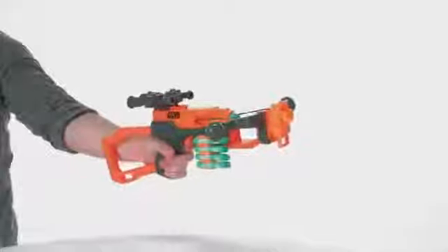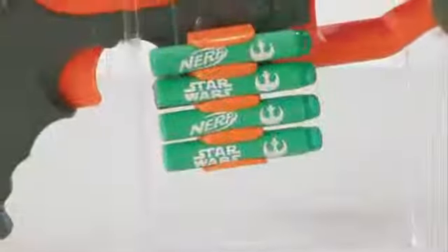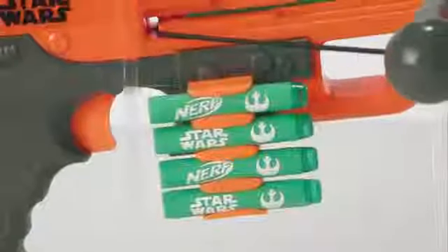Fire special green Star Wars Nerf darts up to 65 feet. The blaster's built-in dart storage means you're always ready for the next battle.